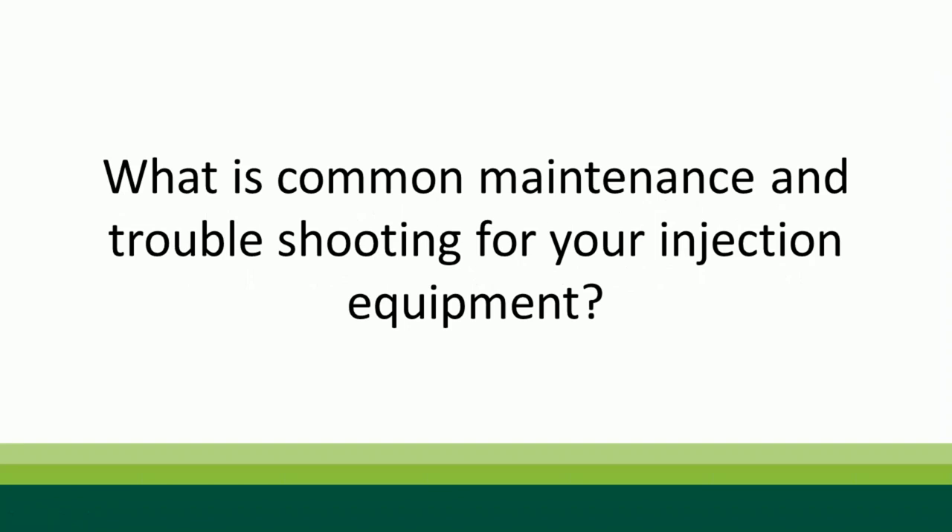What is common maintenance and troubleshooting for injection equipment? The most common issue is getting air into the system. Checking equipment before each application is the best way to combat this. Small tools are kept on-hand to fix issues in the field. Other common problems include pumps or filters not getting cleaned and O-rings disappearing. Rainbow TSA's website has guides that walk through troubleshooting step by step, and the tech support line is available if you need help.